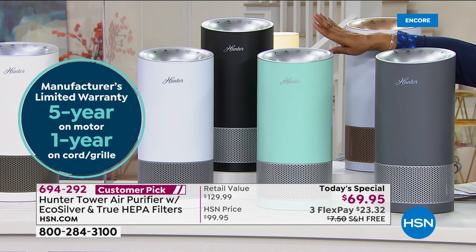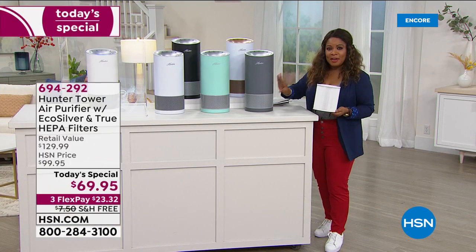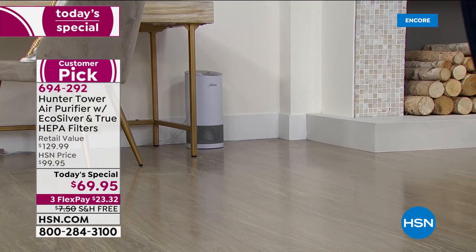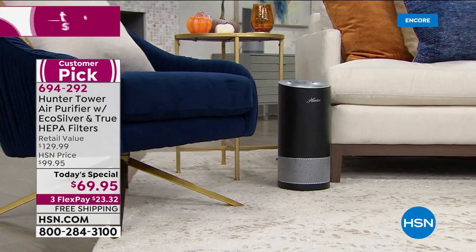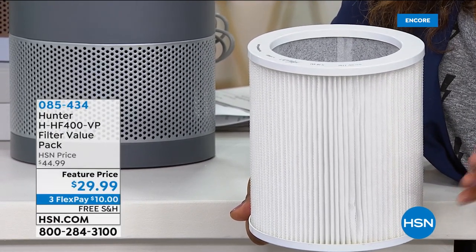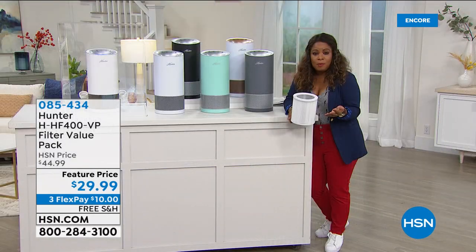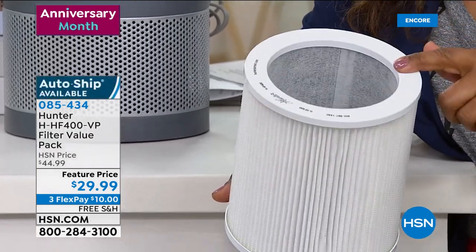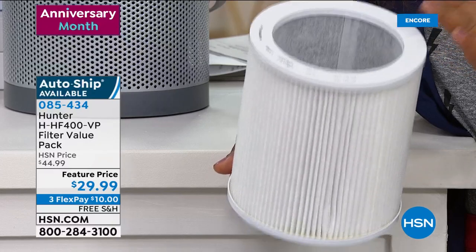Five colors. There is a true HEPA filter inside, and you get two pre-filters as well. What I'm holding is an extra one. When we presented this back in March, we had already sold out of the extra pre-filters early in the day. You can buy them as a one-time purchase or on auto ship. The auto ship is just once a year, or go ahead and pick up an extra one tonight at $29.99 with free shipping on three credit card payments. Definitely add extras to your shopping cart.